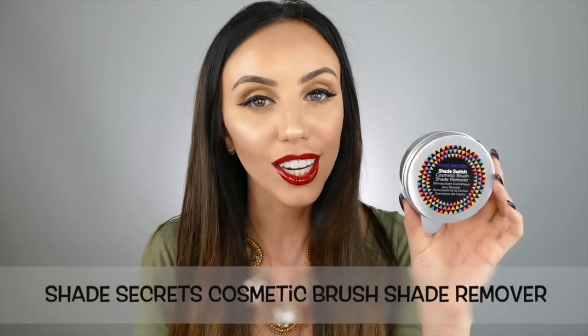First one up is this one. It's by Shade Secrets, and this is a brush eyeshadow remover. It unscrews, and all you do is do this with your eyeshadow brush. It's just getting off all the excess eyeshadow so that you're able to use multiple colors with one brush.